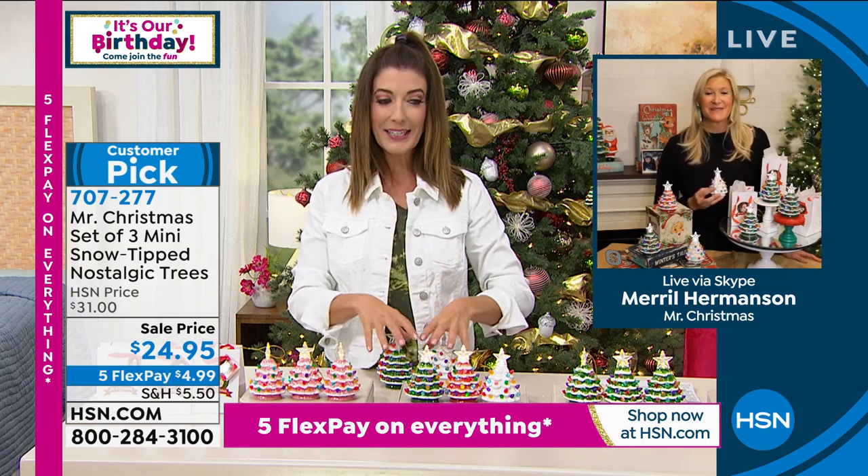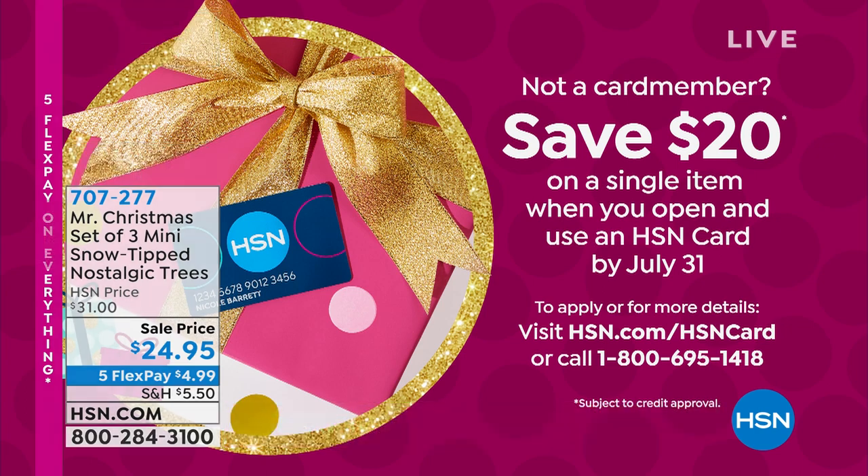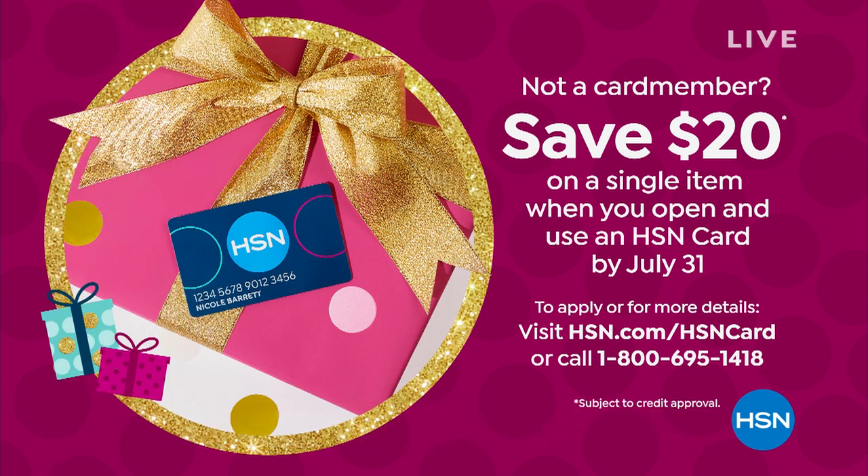Lots more to come, including $20 off a single item you purchase today if you open an HSN credit card. On Facebook, Shady says she decorated for the first time in 20 years — wonderful! Eliza says she can't wait for the chocolate — Eliza figured it out! We have a premiere of a brand new chocolate bar about 15 minutes away. And Debbie and Jan are loving the trees.